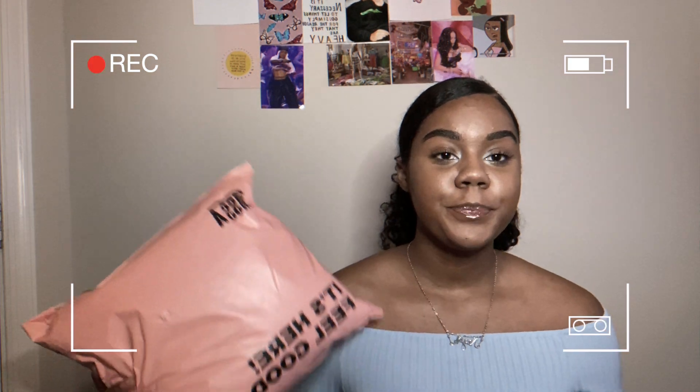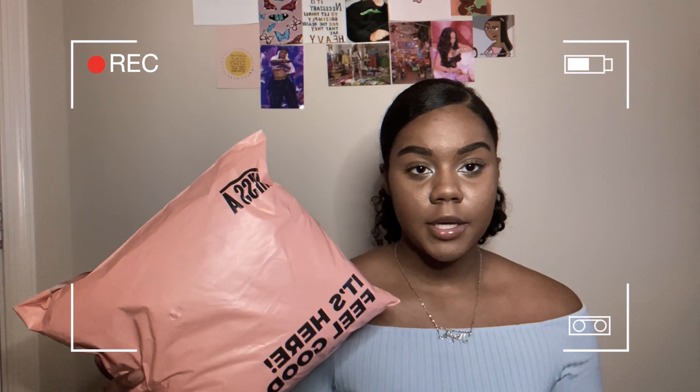Hey guys, welcome back to my channel. Today we're going to be doing a Shop Miss A haul. If you don't know what Shop Miss A is, it's like a big cosmetic beauty care website where almost everything on there is a dollar.